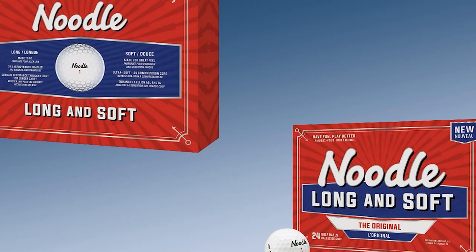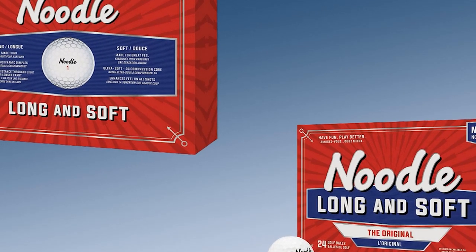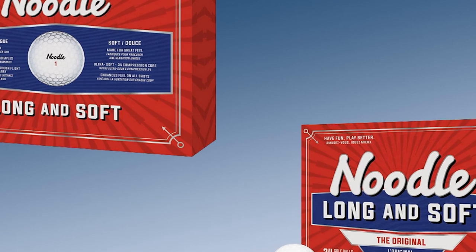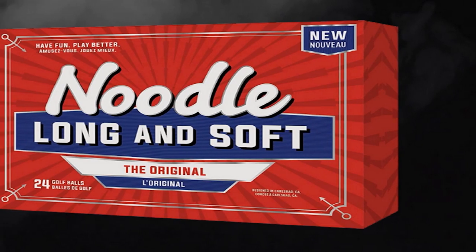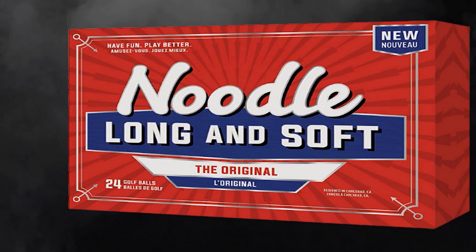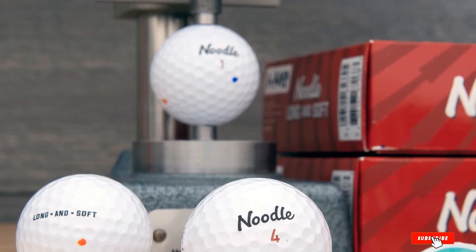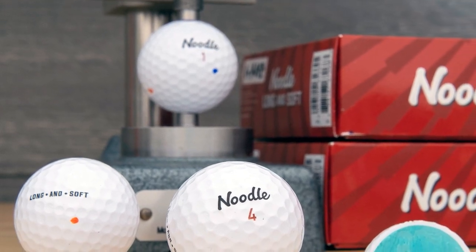In my opinion, TaylorMade did their best with these Noodle Balls — they are far beyond just okay. The thin iothane cover and impact propulsion core can give golfers more yards on the green, and they don't feel like a rock, which is amazing at this price. However, one thing I think the Noodle Balls need to improve is the color — they only come in white with a gloss finish. If they appeared in yellow or other colors, I think many golfers would stick with these for a longer time.